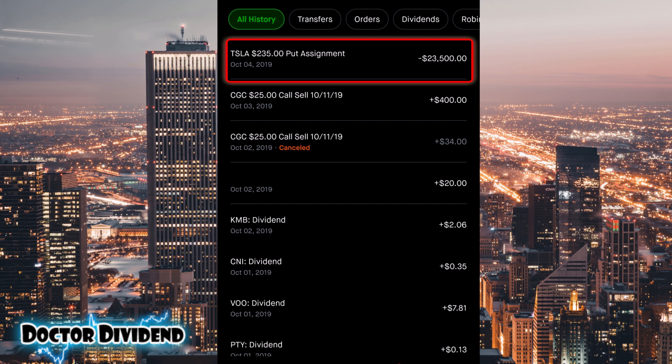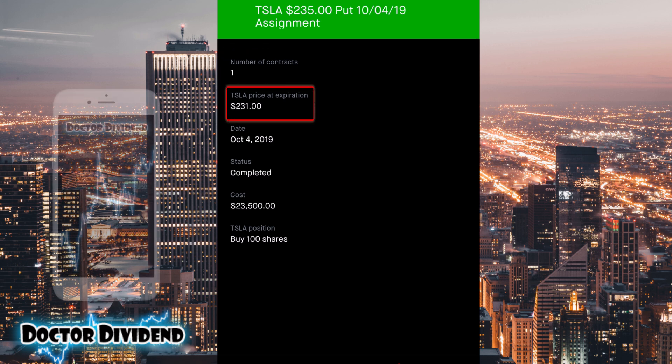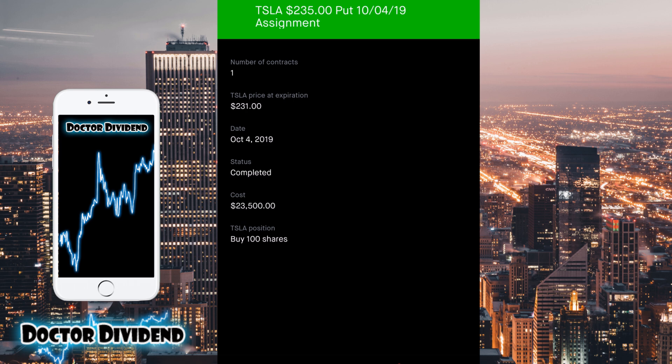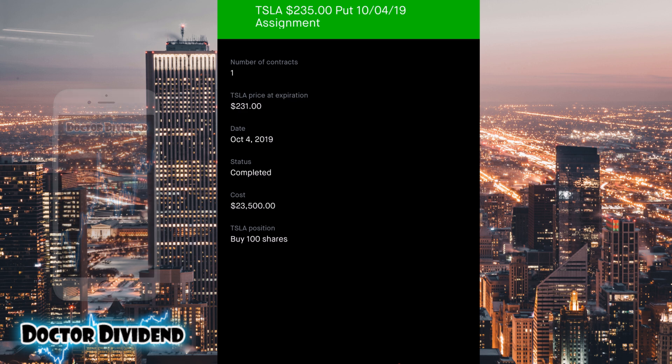You can see right up on top there a Tesla $235 put assignment — that was back on October 4th, 2019. If we take a look at that order, you can see one contract, which represents 100 shares of Tesla. Tesla's price at expiration was $231. I had put in that put contract at $235, which was below the strike price, meaning I was required to buy 100 shares of Tesla at $235 on October 4th — costing the portfolio $23,500. I was doing quite a bit of options trading with Tesla at this time, though I've since switched over to Boeing.